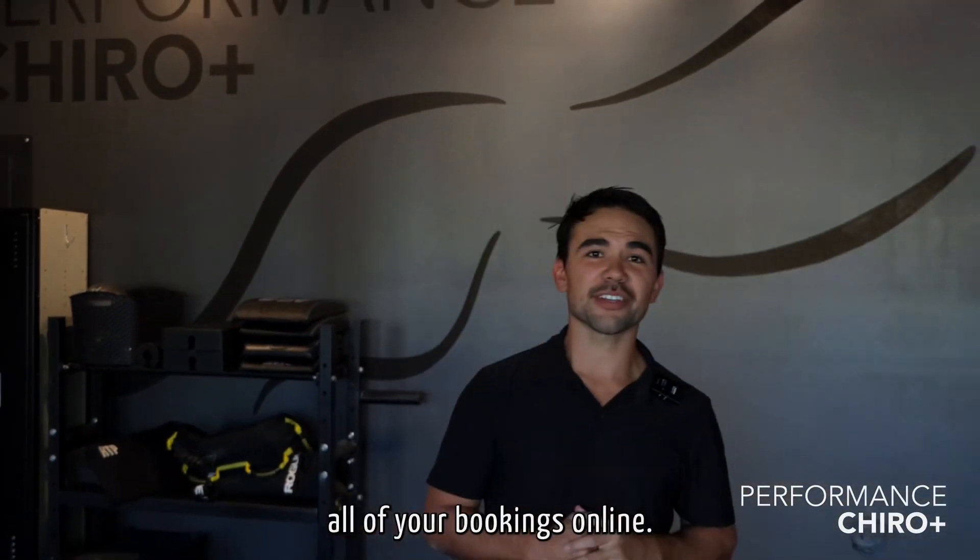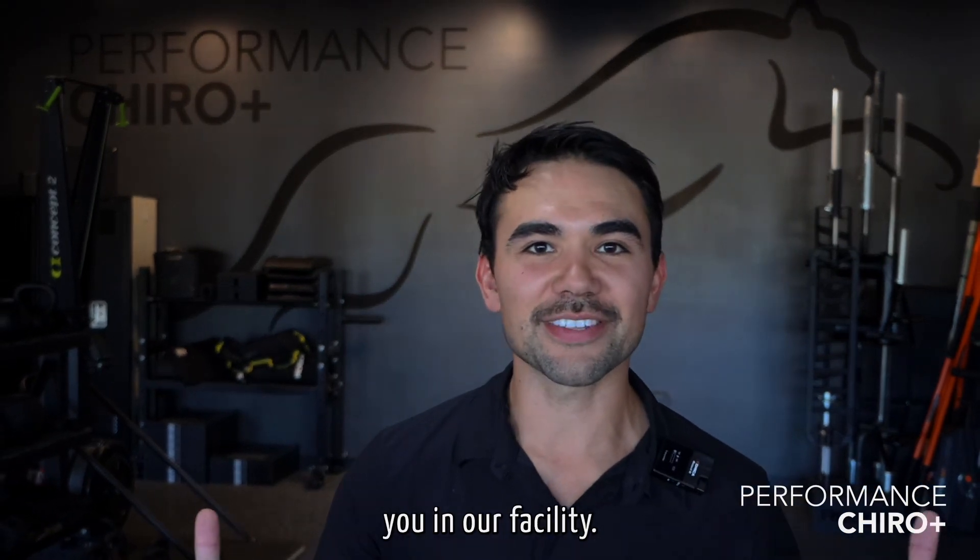You can do all of your bookings online at performancechiroplus.com or performancechiroplus.jnap.com. We can't wait to have you in our facility.